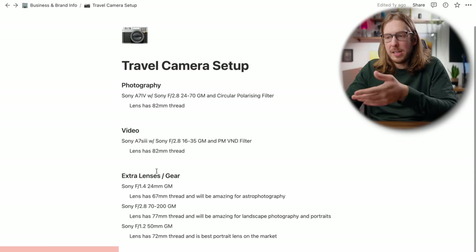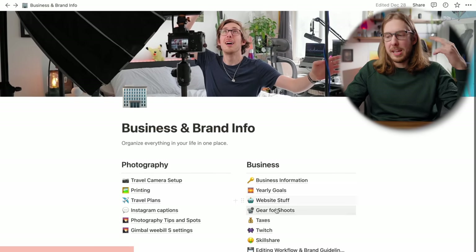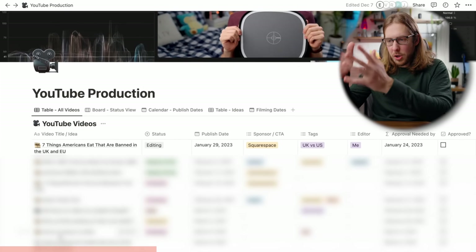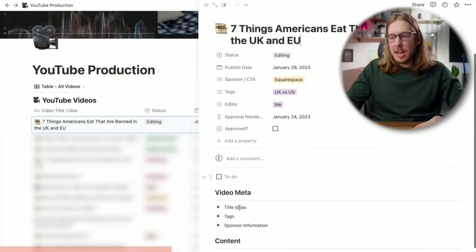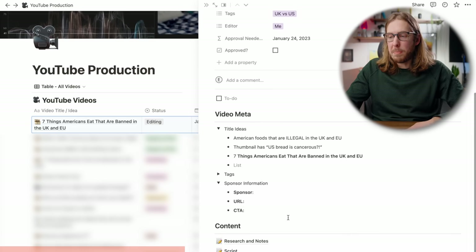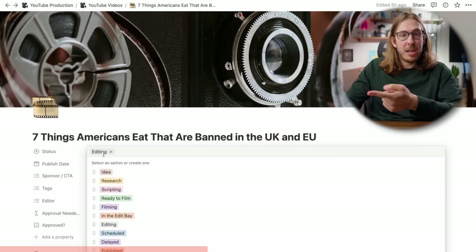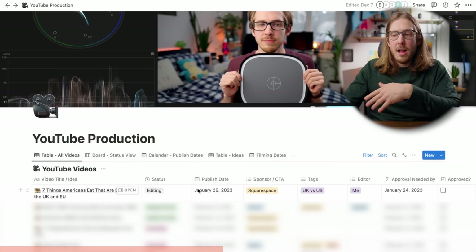My business and brand info has a homepage for everything about my YouTube channel — camera gear, travel tips, gimbal payload info, tax information, Twitch, website gear. My YouTube production page — blurring some videos to keep them a surprise — has every video with title ideas, sponsor information, tags, research and notes, and a script section. When I'm done editing I just change the status to scheduled or published and it moves out of the list. So useful.